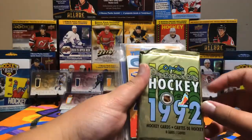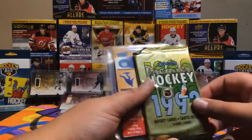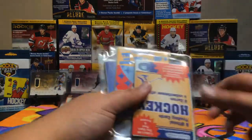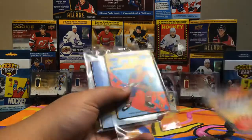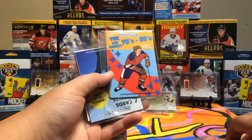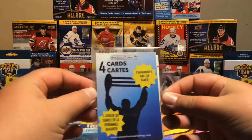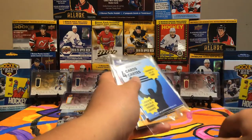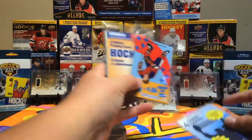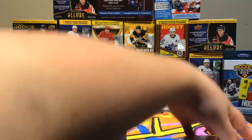So we got an OPG Premier 1992 pack, a six official trading cards pack, a 70s to 80s pack, and one guaranteed Hall of Famer pack. We'll save the OPG Premier for last, and start off with the 70s to 80s pack.